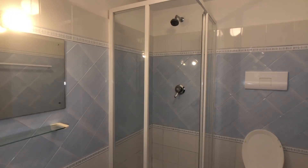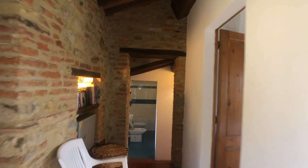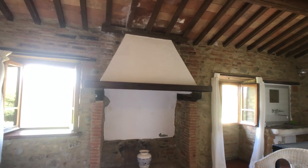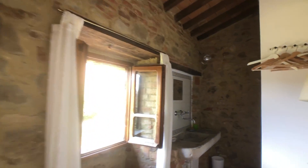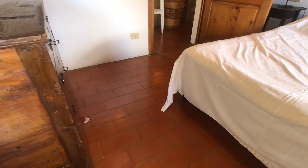Then you go into the second bathroom, which has a shower and a sink. And then this leads into bedroom number two — good size double — with a fireplace which could potentially be recommissioned, two windows, again facing westerly. And then here you've got a sink. If I pan up, you can see it's got very nice terracotta roof tiles. And if I pan down, you can see it's got terracotta flooring.